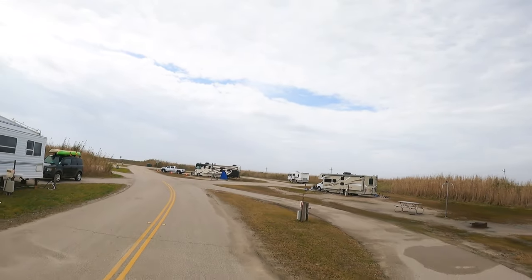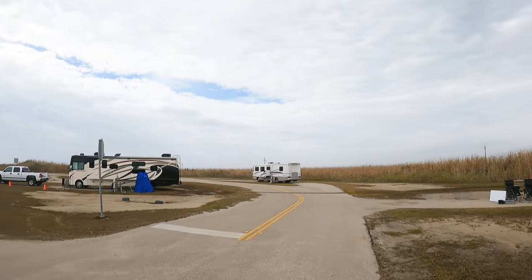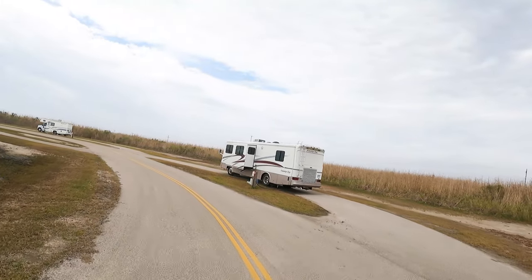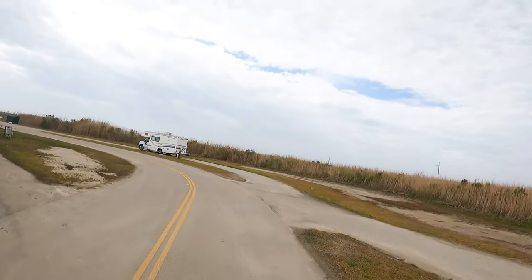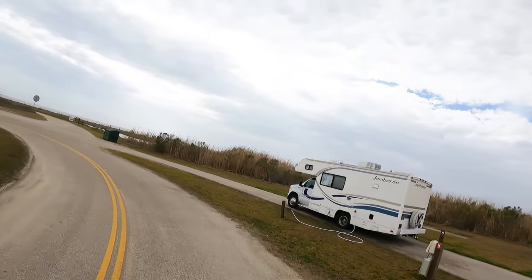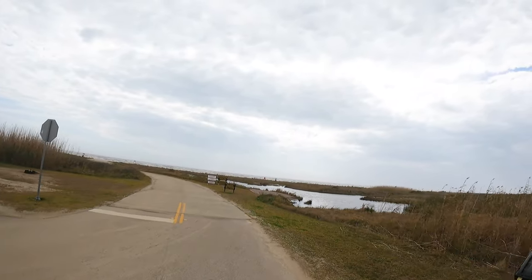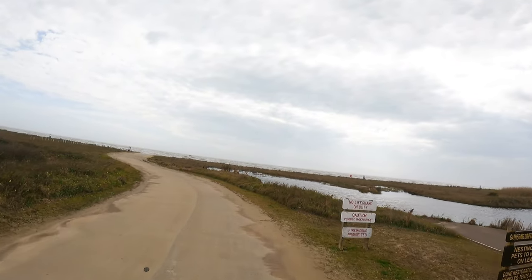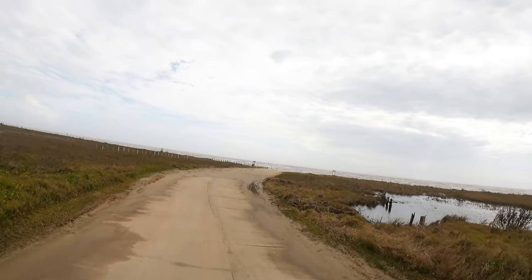These are all the RV campsites — they are all water and electric only. They all seem to be pretty level. When I was making my reservations, there were only about two sites open. We'll check out the beach and then scoot back over to camp and close it out.